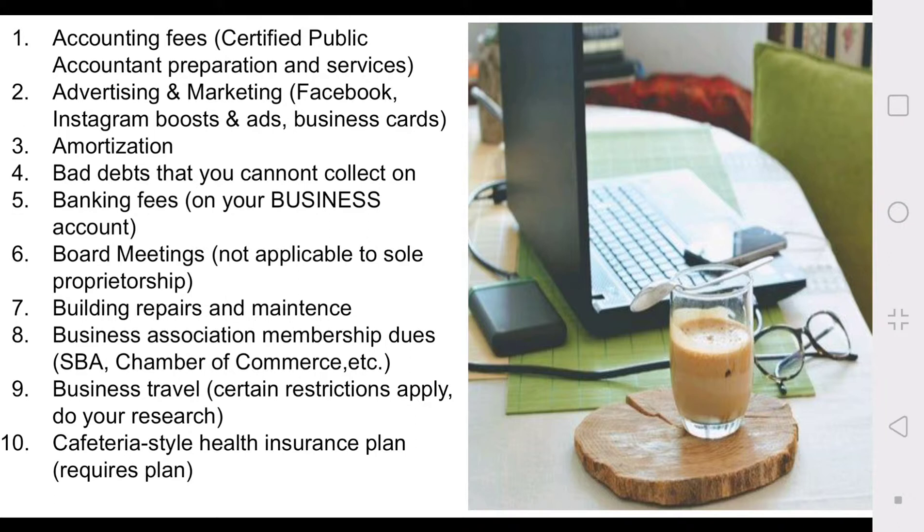The banking fees associated with that business account are tax deductible. Number six: board meetings. I'm a sole proprietorship, so it's just me — I am not an LLC or a corporation. Once you get to those levels and are required to have board meetings, expenses associated with that are tax deductible. Number seven: building repairs and maintenance. If you have a physical business location, things related to upkeep, maintenance, and repairs are tax deductible.